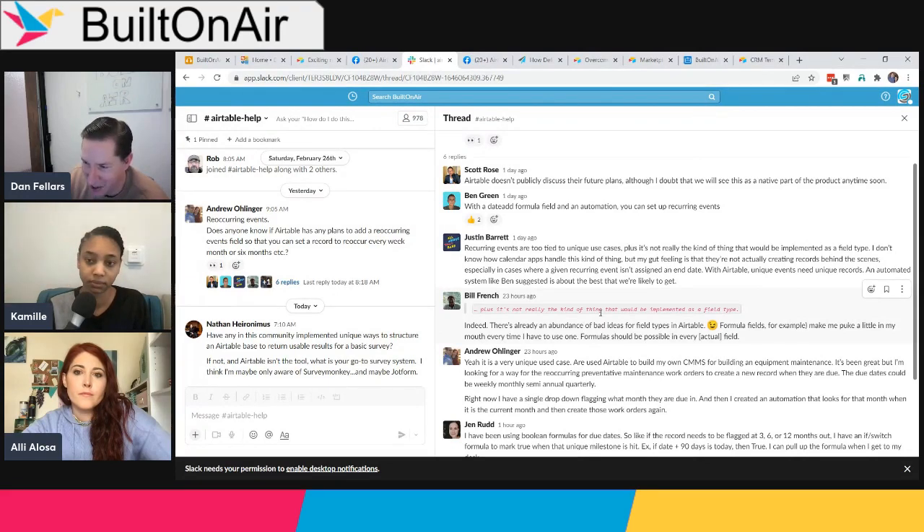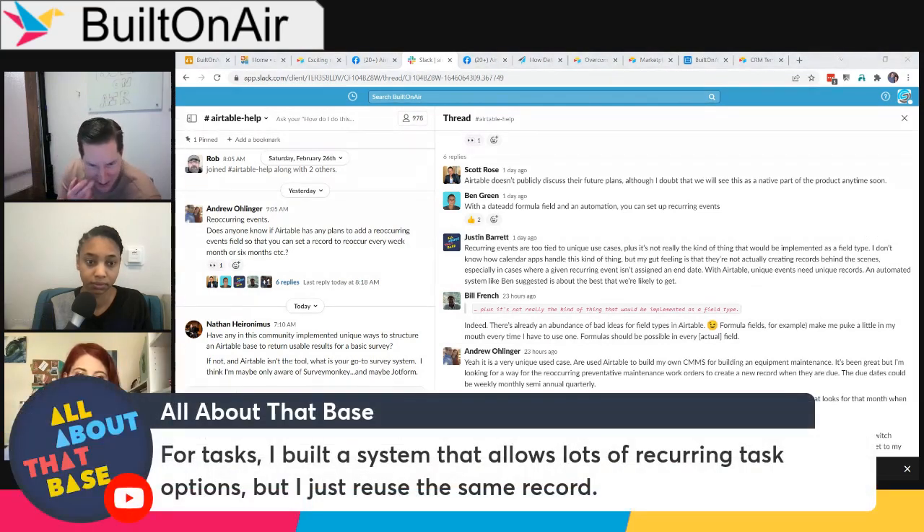Given how many varying use cases exist for recurring events, it seems unlikely Airtable will build this natively into a field type. Justin in the chat noted that for tasks he builds a system that reuses the same record, just updating the dates rather than creating new records each time.